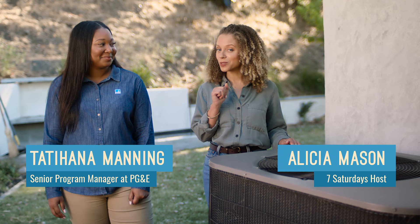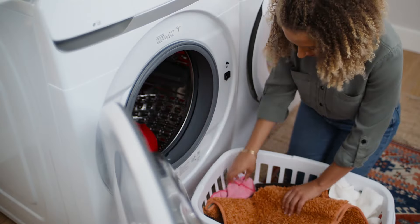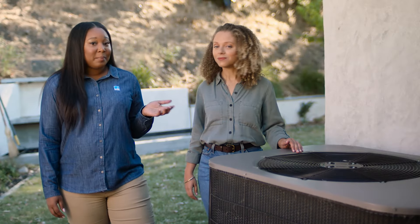Welcome back to 7 Saturdays to a more energy-efficient home, the show where we show you simple ways you can save money on your energy bill. Last week we learned ways to save in the laundry room. Tatiana, I was out on a walk around the neighborhood this morning and it was so hot. Well, when the weather gets warmer it's easy for our bills to go up, but they don't have to. Let's talk about three ways you can save.